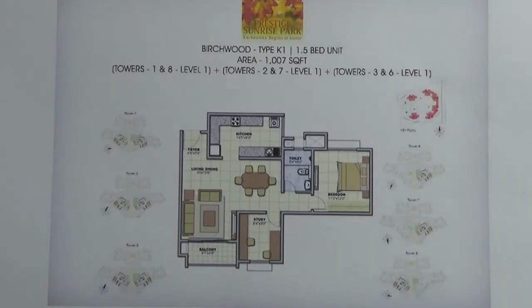You are looking at the floor plan of a 1.5 BHK of size 1007 square feet in the project Prestige Sunrise Park, in its second phase, Birchwood. This 1.5 BHK is present in tower numbers 1, 2, 3, 6, 7, and 8 on their first level, and it is available in all directions.